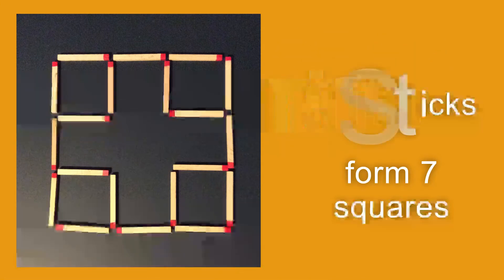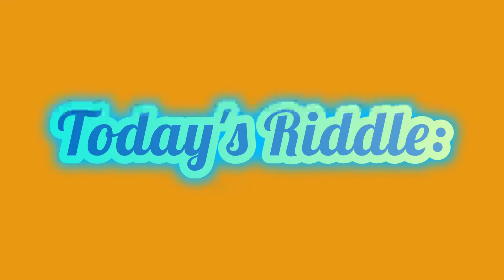That is your final puzzle for this week, and now for your final riddle: When is a door not a door?